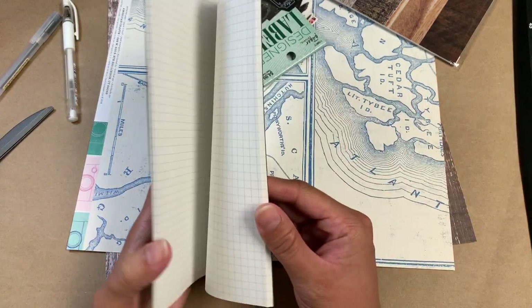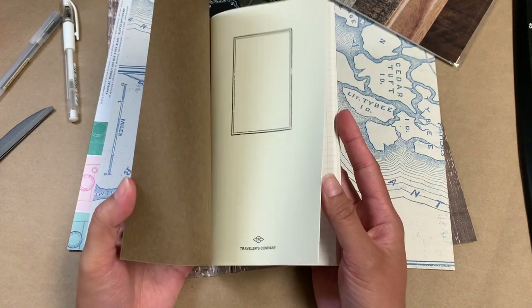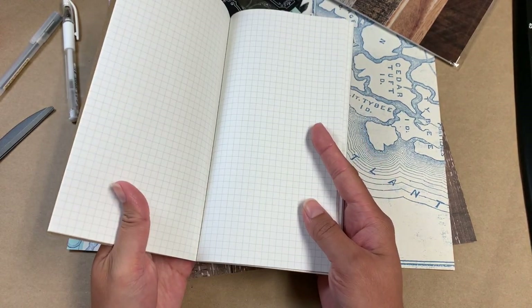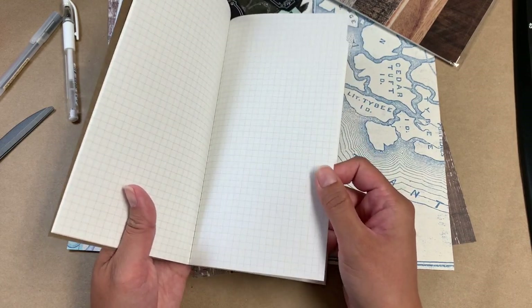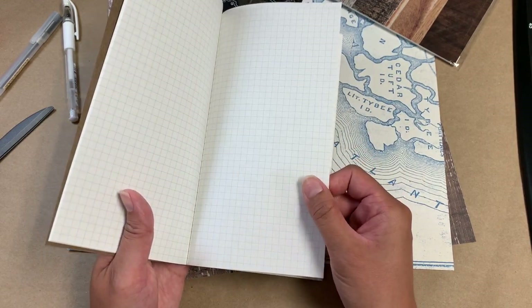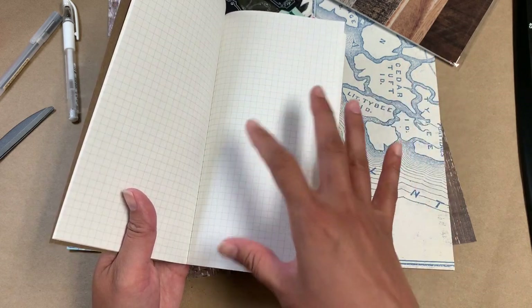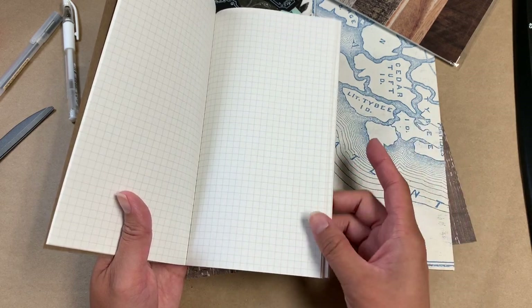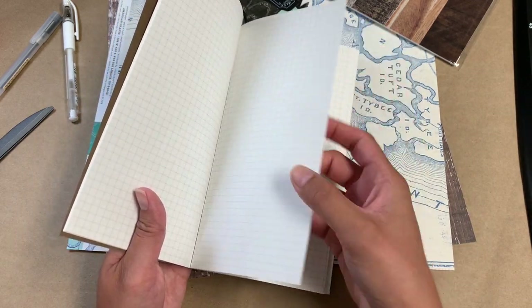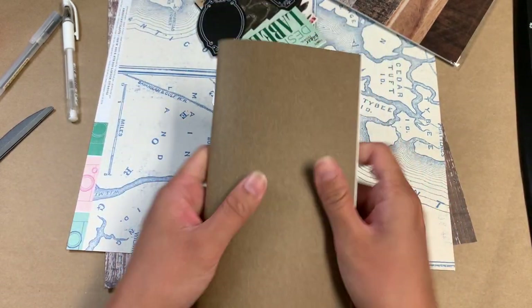Depending on my mood, this pretty much ties with Tomoe River paper for me. I really love how this works with fountain pen inks, and it's heftier — so much thicker than the 52 GSM and even the 68 GSM Tomoe River paper. So when I tip in things or glue things in or tape things in, this paper just feels like it can handle it. It's just much more rugged.